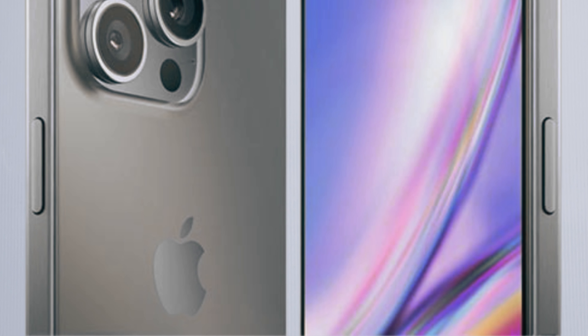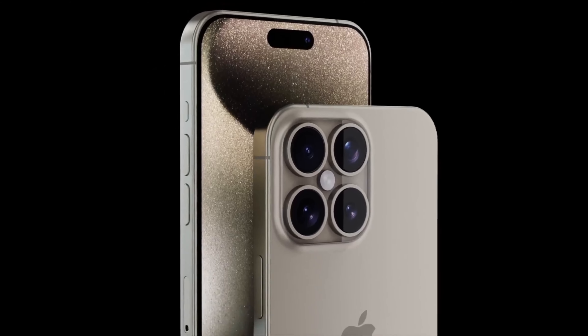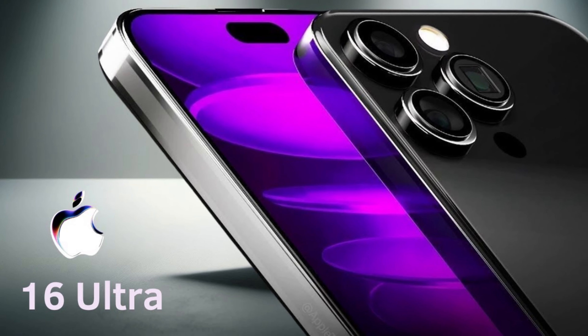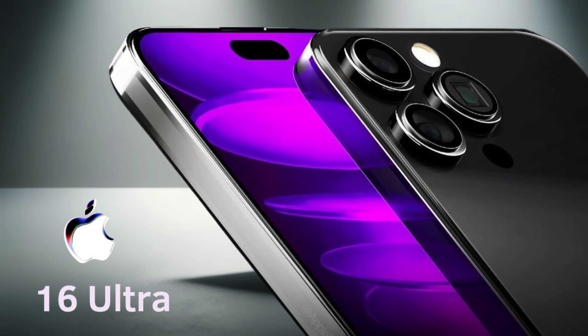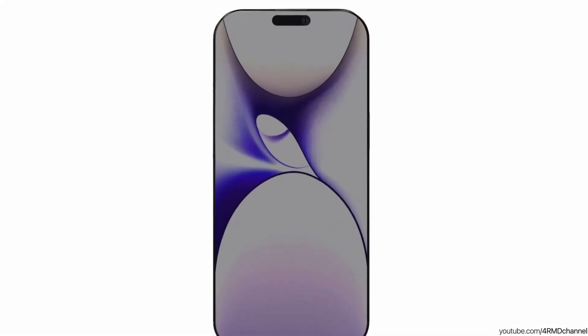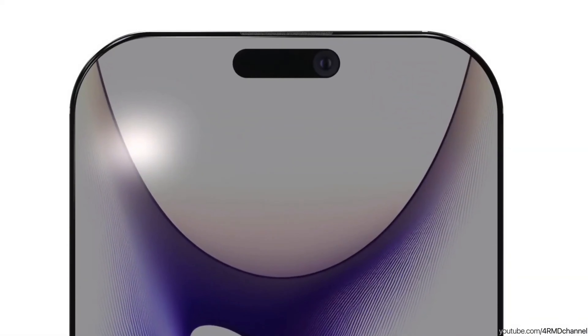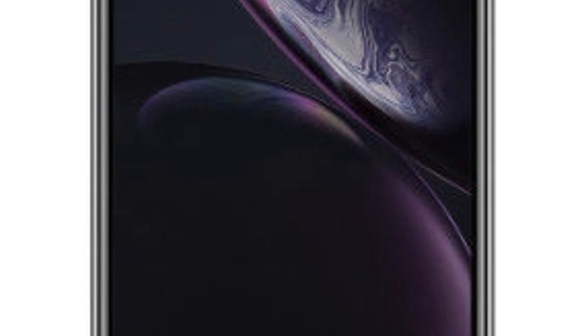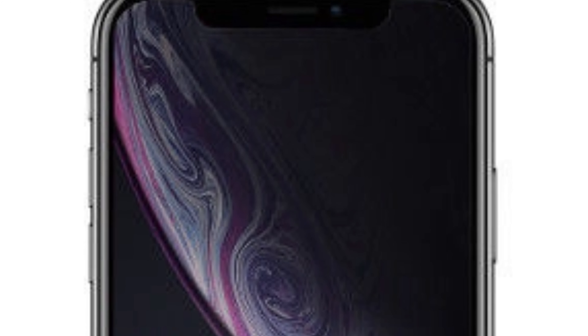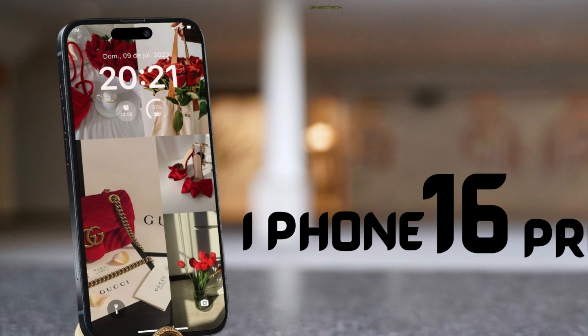This advancement in display technology reflects Apple's commitment to delivering top-tier performance and quality in its Pro models. By increasing brightness levels, Apple addresses user demands for enhanced usability and visual clarity across different environments. The strategic integration of these enhancements reaffirms Apple's position as a leader in smartphone display innovation, setting new benchmarks for brightness and image quality in mobile devices.